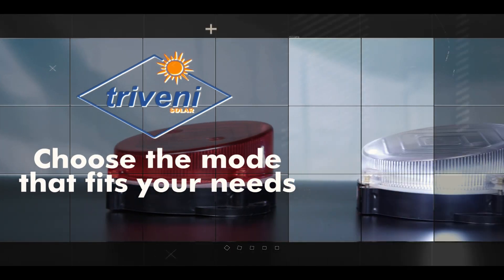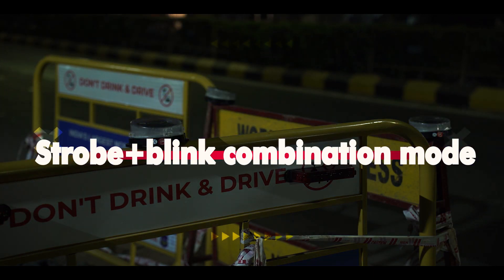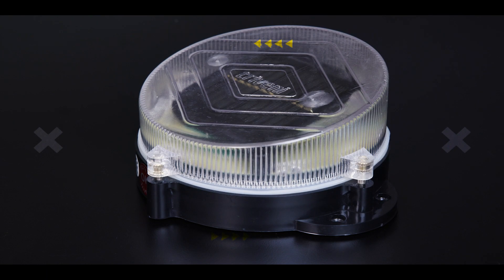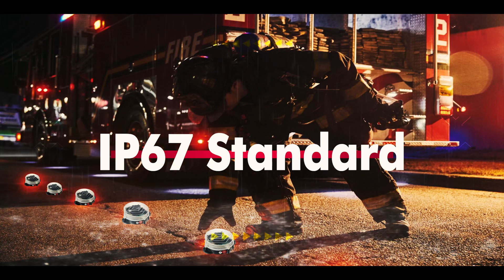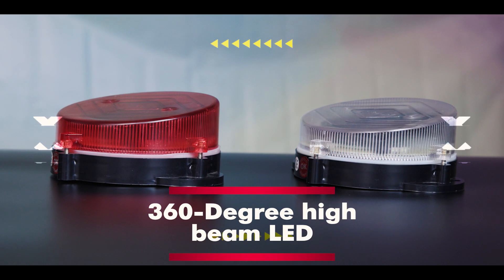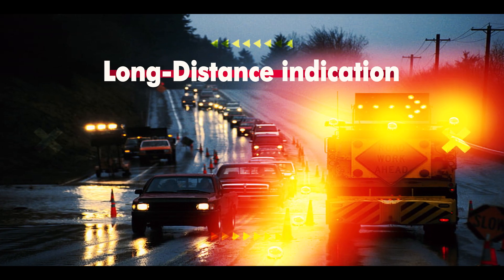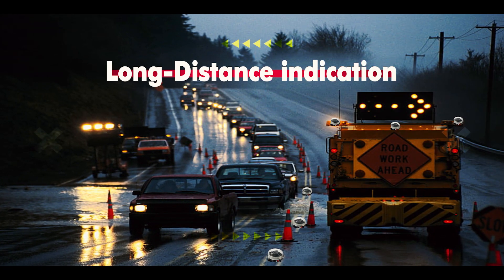Choose the mode that fits your needs: blinking mode or strobing mode. With top-notch features like an IP67 standard PC plastic body and 360-degree high beam LEDs, it ensures effective long-distance indication.